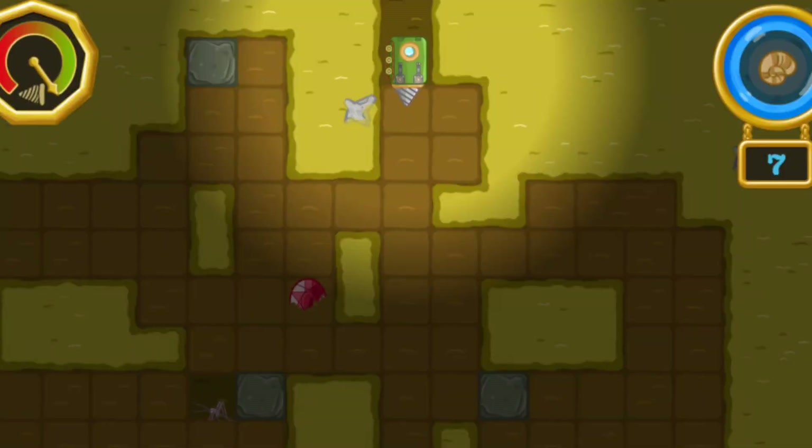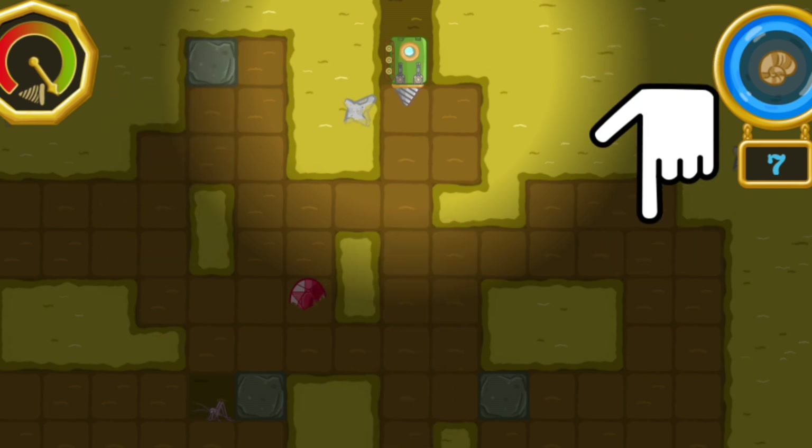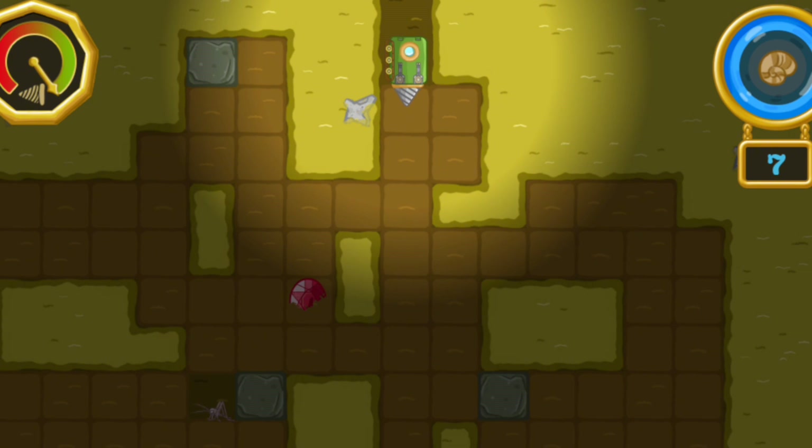Here we are! Try to find all of the fossils hidden in the loose dirt. Touch and hold your finger on the screen, and the drill train will move towards your finger. Guide the train to uncover the fossils. There are seven fossils in this area. Let's find them all.